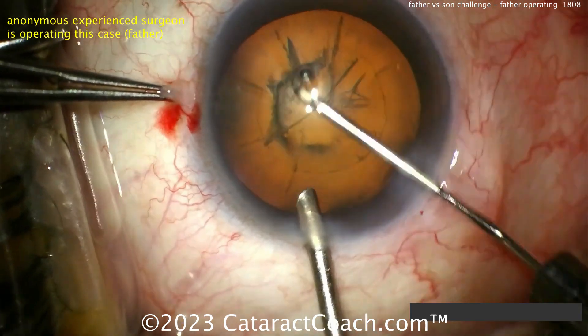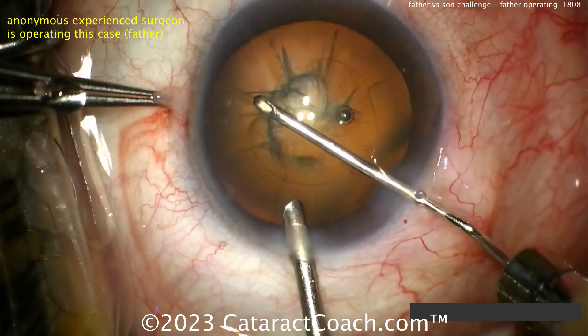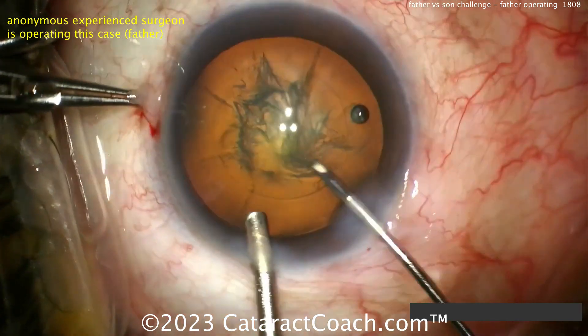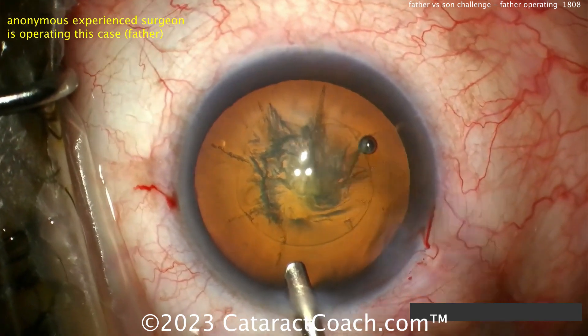This is a very experienced surgeon — tens of thousands of cases, about 30 years into his career. Tomorrow's video we're going to show you the son. The son is less experienced, a younger surgeon, let's say around age 30, and maybe the son has done about 500 cataracts.